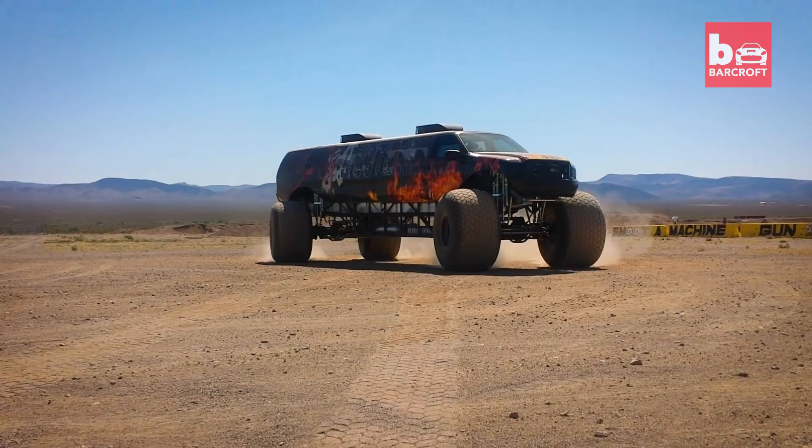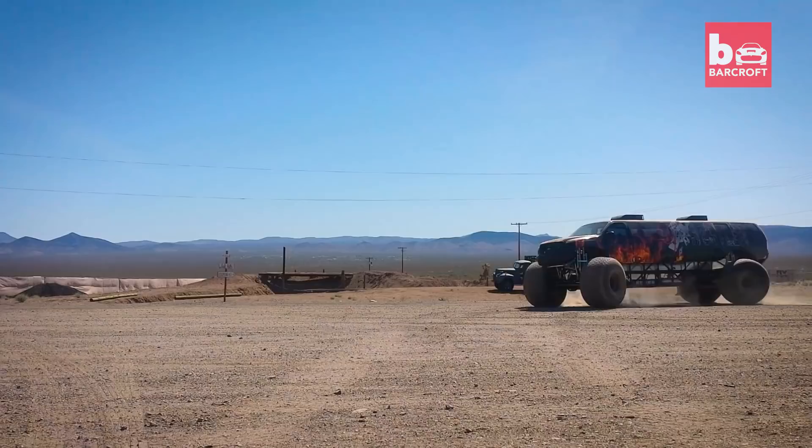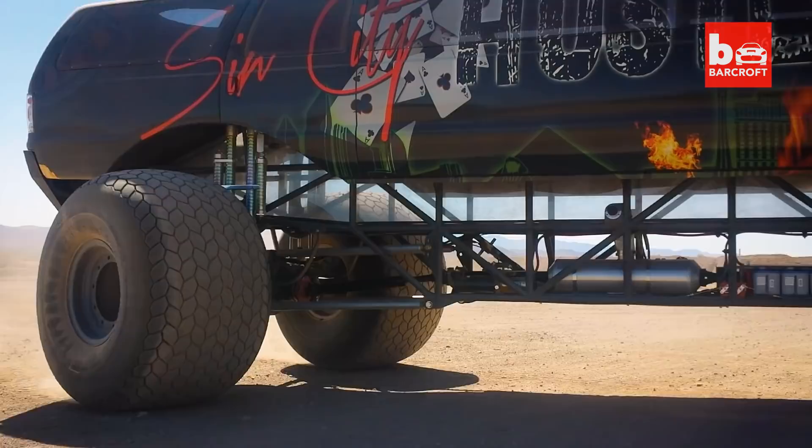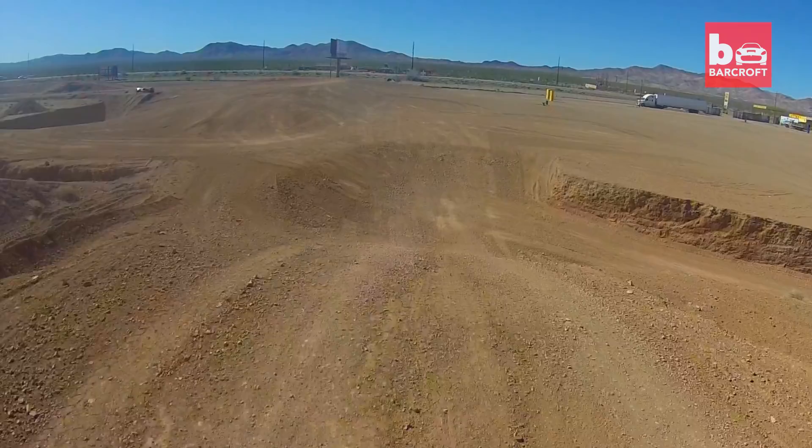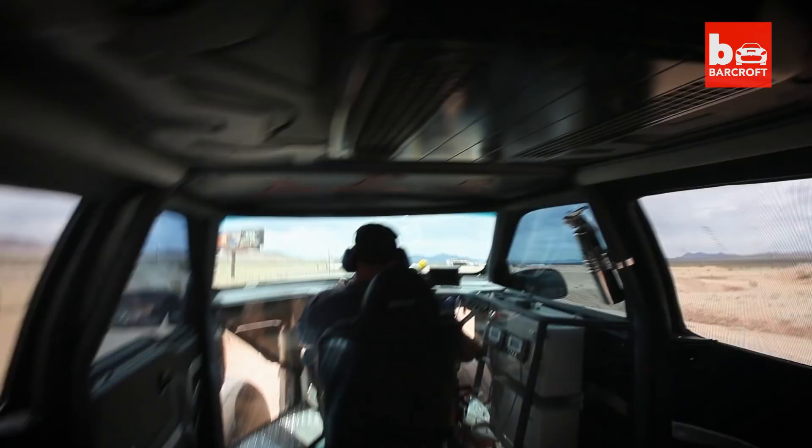...a lot of it actually just comes from our race experience. We took a lot of the components of a race truck. We decided we better go big.